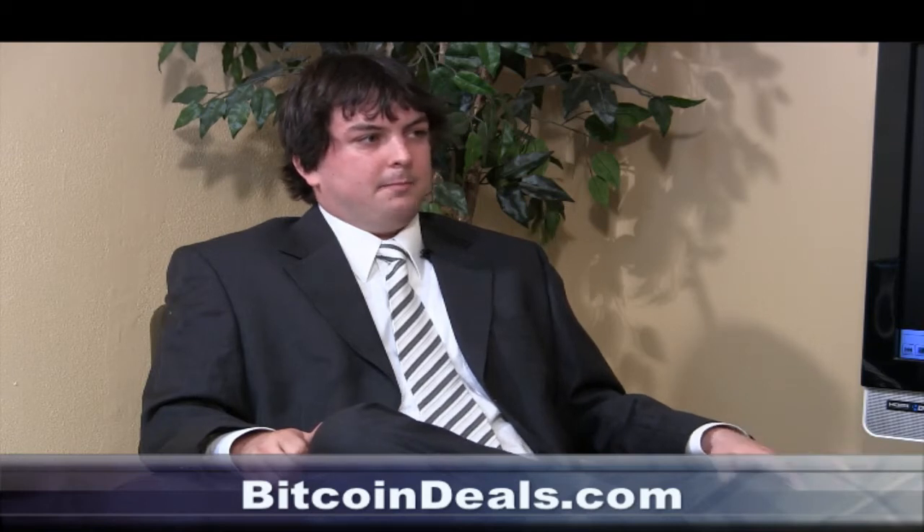So tell us the deal — what's the deal with Bitcoin Deals? So bitcoindeals.com aims to be a one-stop shopping site for all Bitcoin users. We liken it to sort of like an Amazon for Bitcoin. We're going to have over a million products by the time we do our public launch. Right now we're in beta, invite-only mode, and our aim is for Bitcoin users to be able to find anything and have an easy, painless shopping experience with good customer service.